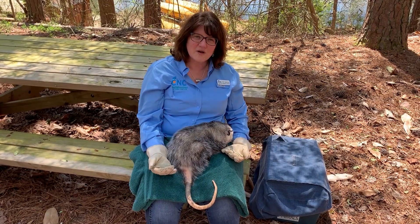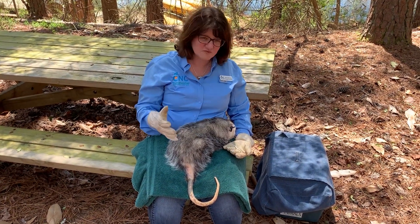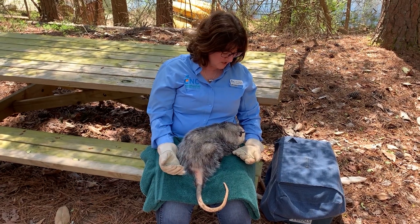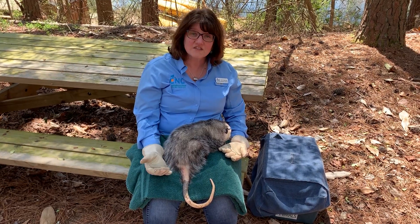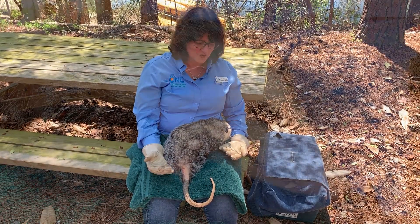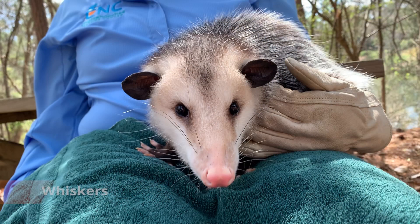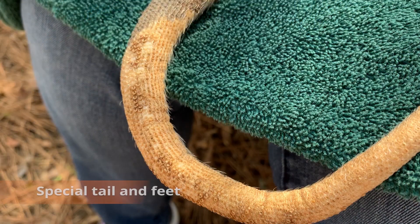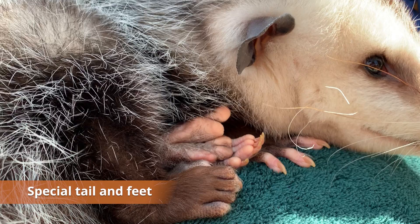So far we've been talking about all the special physical things about our opossum — all these physical adaptations — and that's going to help this opossum survive. We've learned about how it finds its way at night, how it can use that wonderful nose to smell things, its ears to listen and feel for edges. The whiskers are going to help it find its way around so it doesn't hit any trees or logs. The tail and the feet are going to help this opossum climb trees and get around and move throughout its forest.